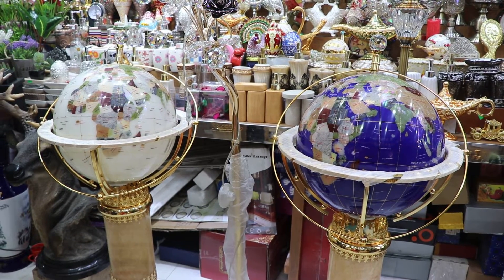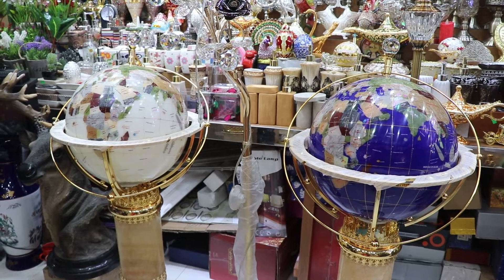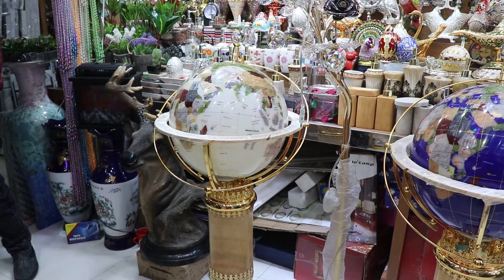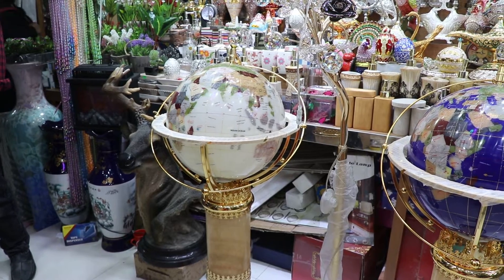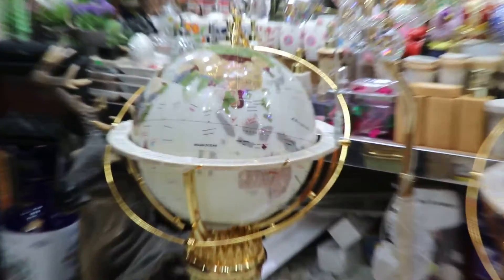Hello everyone, how are you? Today we have a room decoration globe lampshade. This is a globe lampshade — a room decoration piece. We can use this lampshade.